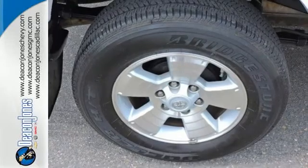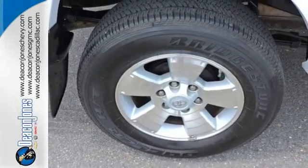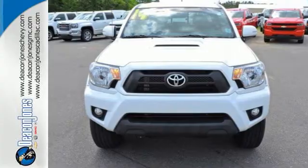It also has a deck rail system, air conditioning, and a CD player. This Tacoma is ready for action. Come take it for a spin today.